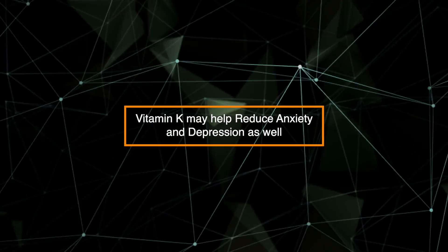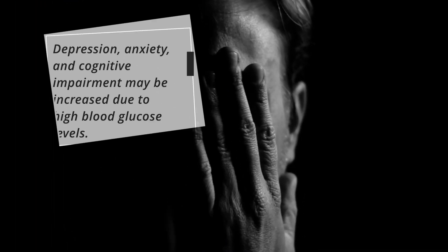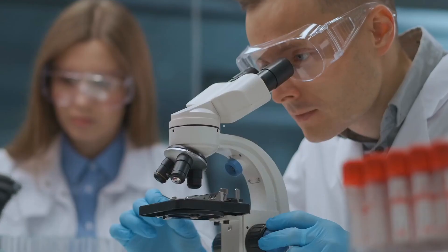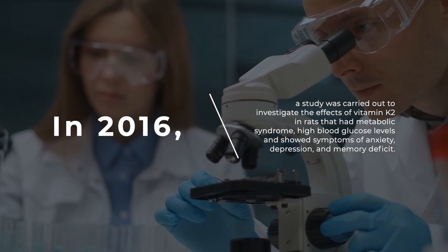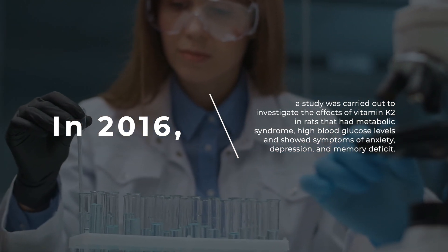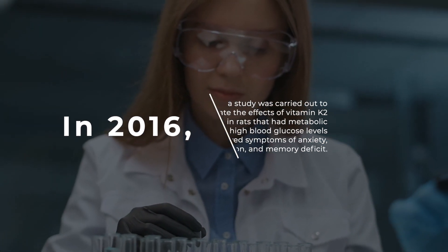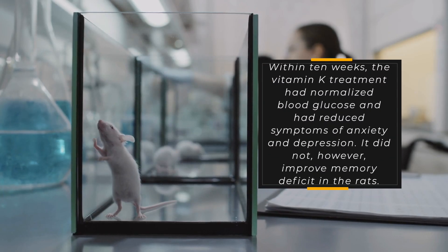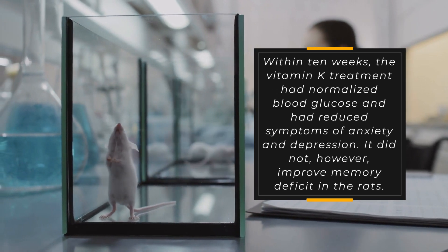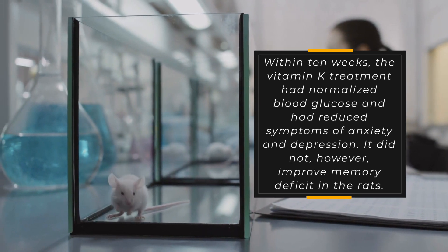Vitamin K2 may reduce anxiety and depression as well. Depression, anxiety, and cognitive impairment may be increased due to high blood glucose levels. In 2016, a study was carried out to investigate the effects of vitamin K2 in rats that had metabolic syndrome, high blood glucose levels, and showed symptoms of anxiety, depression, and memory deficit. Within 10 weeks, the vitamin K treatment had normalized blood glucose and had reduced symptoms of anxiety and depression. It did not, however, improve memory deficit in the rats.